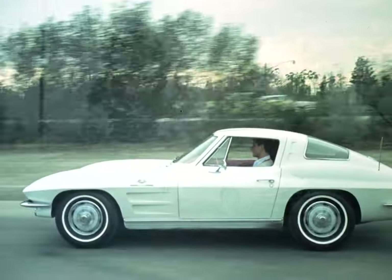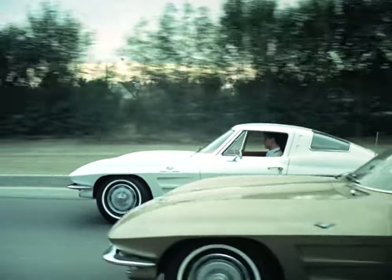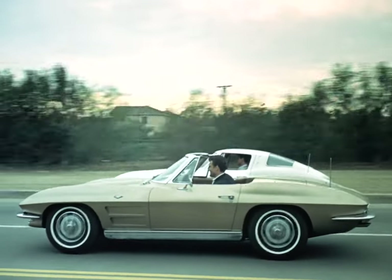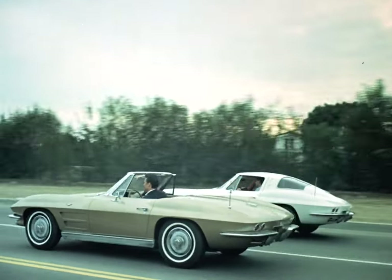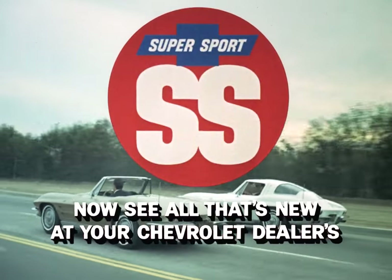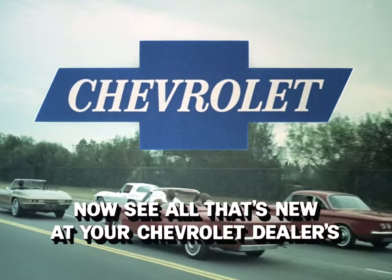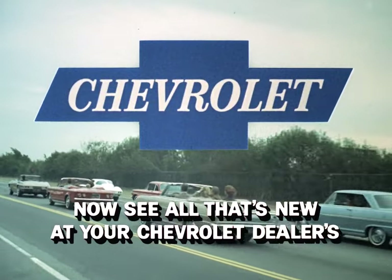The all-new Corvette Stingray, completely redesigned for '63, and available for the first time in two models: coupe and convertible. Corvette Stingray by Chevrolet — America's only true sports car. Now see all that's new at your Chevrolet dealers today. See and drive the Supersports by Chevrolet.